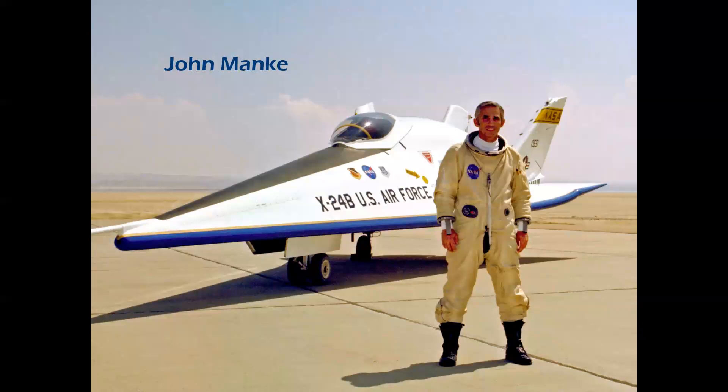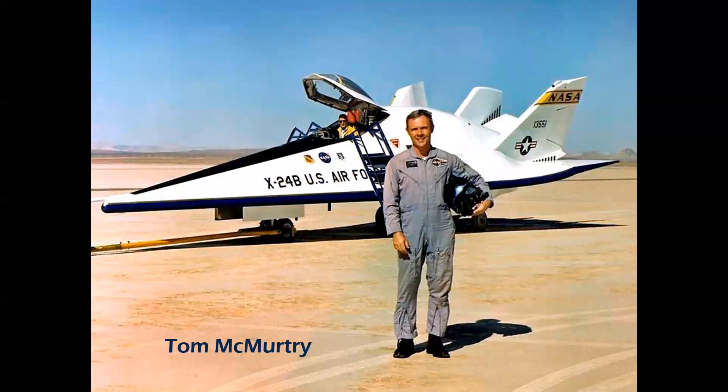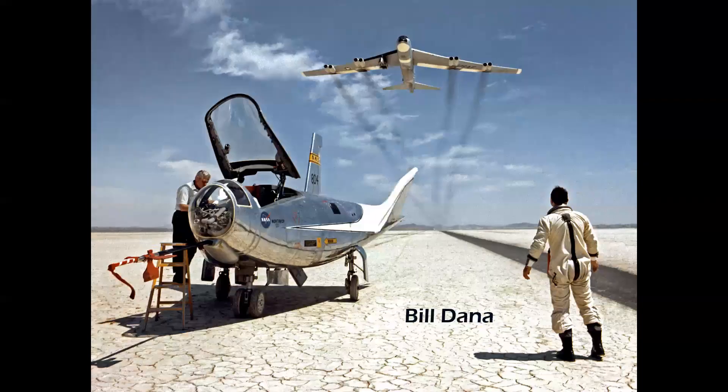Here's John Manke, who made the precision landing on Runway 22. Tom McMurtry also flew the shuttle carrier aircraft — the 747 — with Fitz Fulton. And Bill Dana, shown here on the lake bed, witnessed the famed mothership salute as the aircraft landed. The lifting body flights were only four minutes long, but it took about a half hour for the B-52 to descend from altitude. As a salute to the program, the mothership pilots would always buzz the lake bed in a salute.